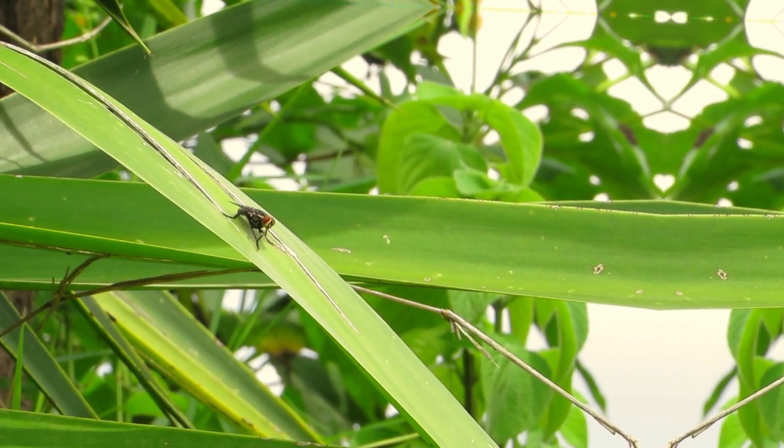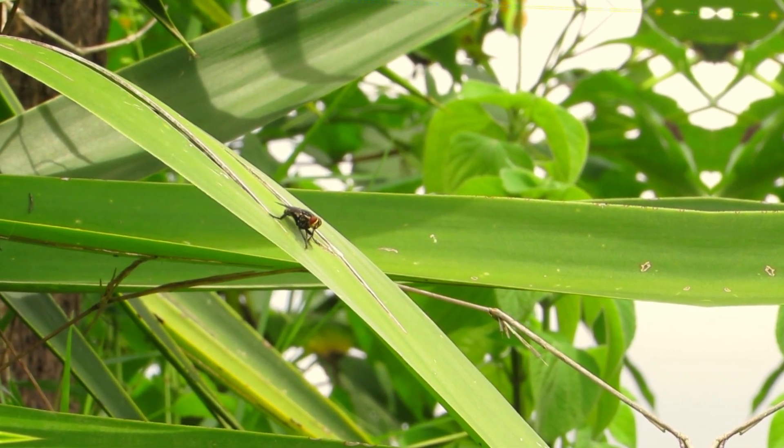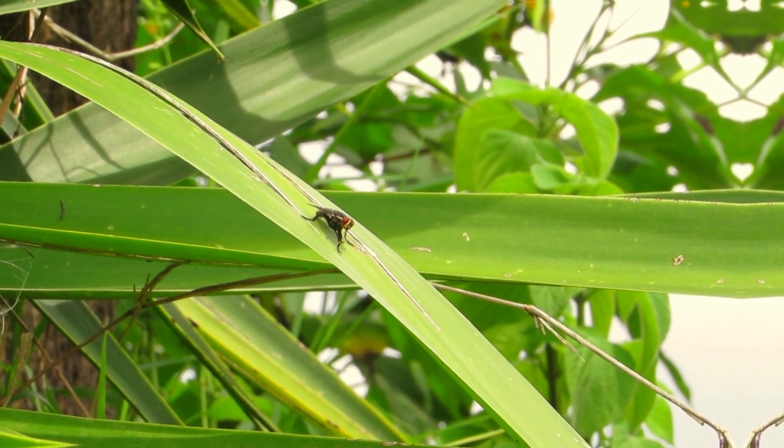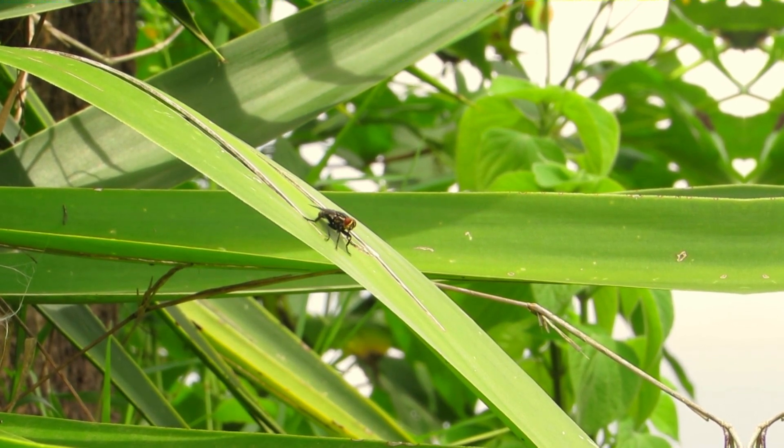Flies do not have hands, but they do have appendages known as tarsi, which are located at the end of their legs. When a fly rubs its tarsi together, it is actually cleaning and grooming itself.